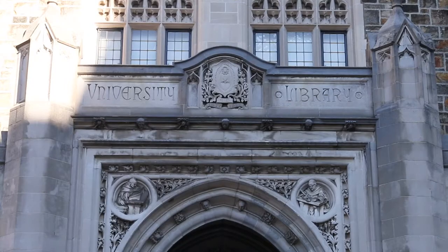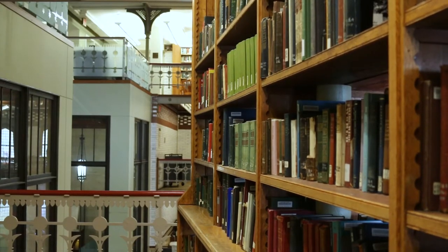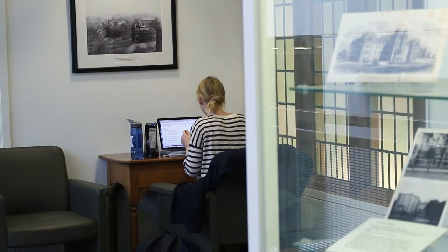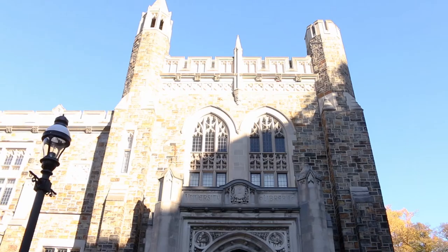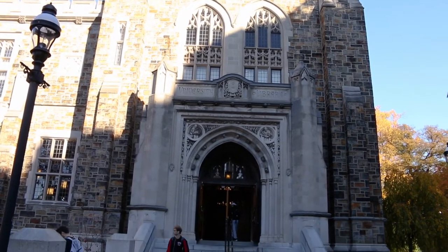Lehigh is a merged organization, meaning that library and technologies are put together. We serve about 5,000 undergraduate students, 500 faculty, and 2,000 graduate students. So we're a large organization under a vice provost for library and technology services.